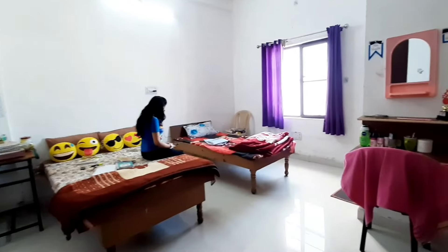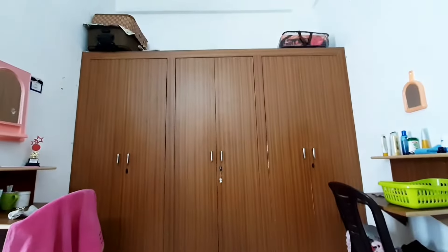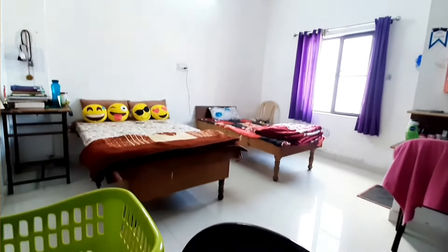Now I'll show you the room. So this is a 2-seater room. We have 3 almeras, 2 beds, a table, and a chair — everything is allotted to us. It's a very spacious room. And the best part of this hostel is that we have separated washrooms. Yes, unlike other medical colleges, we have not got a common washroom, and it's a blessing.